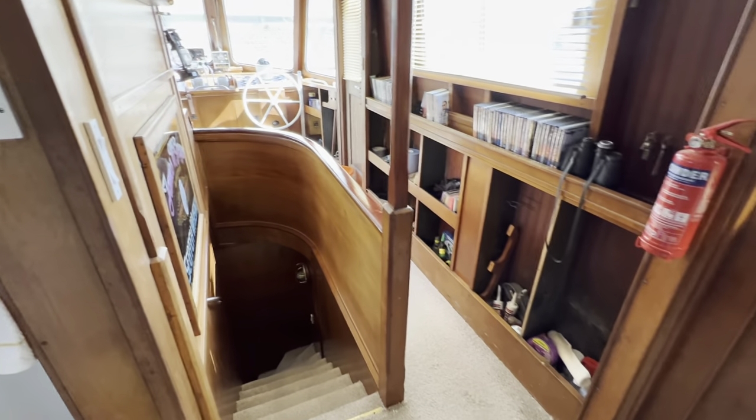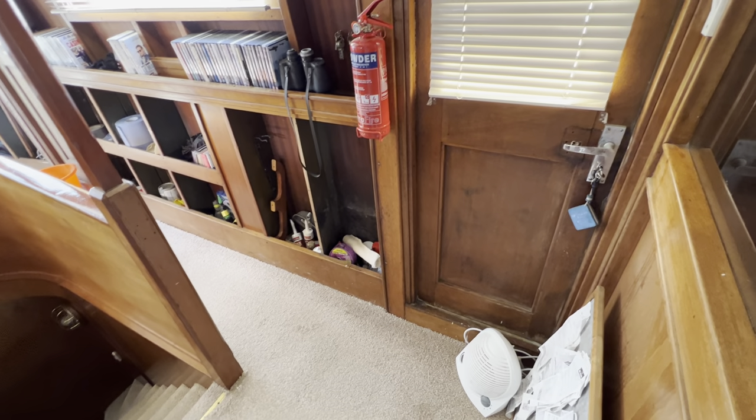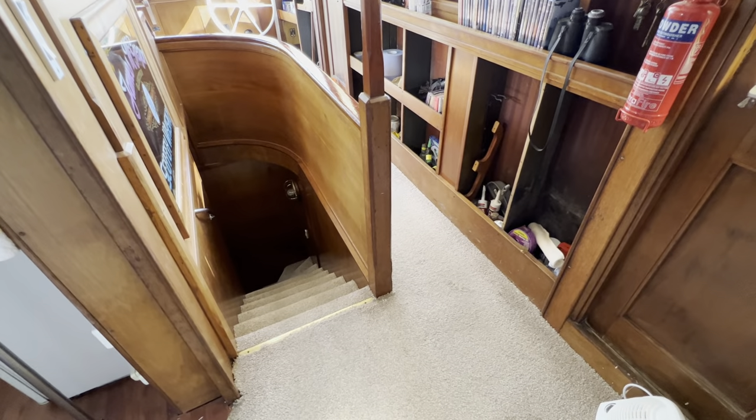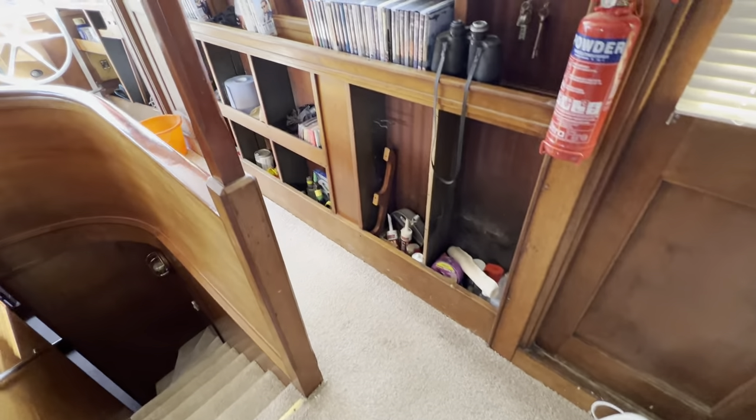Stepping back to the starboard side, we've got a side access from the side deck, which is good. Looking down from there we can see the stairs — the companionway — leading down below, where we'll go very shortly. But let's carry on along here first.